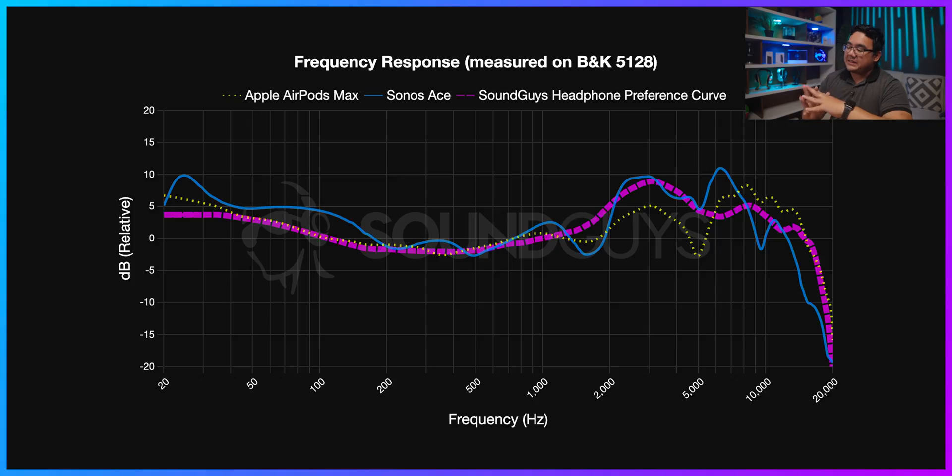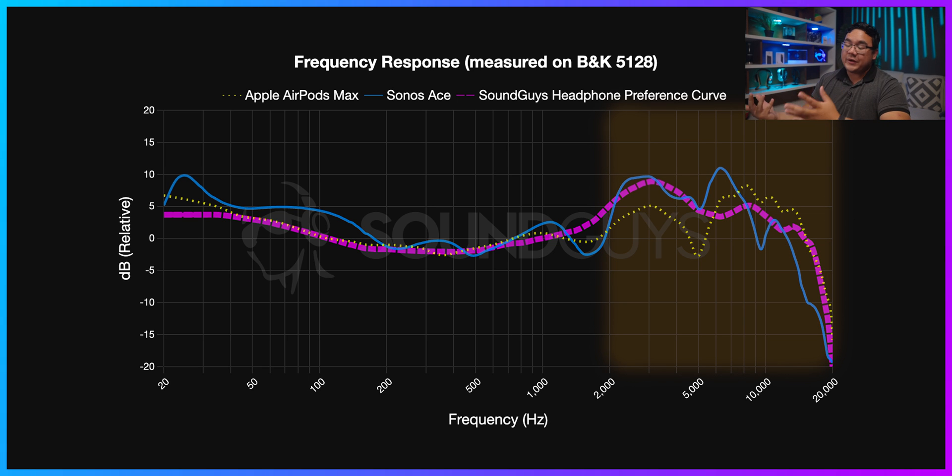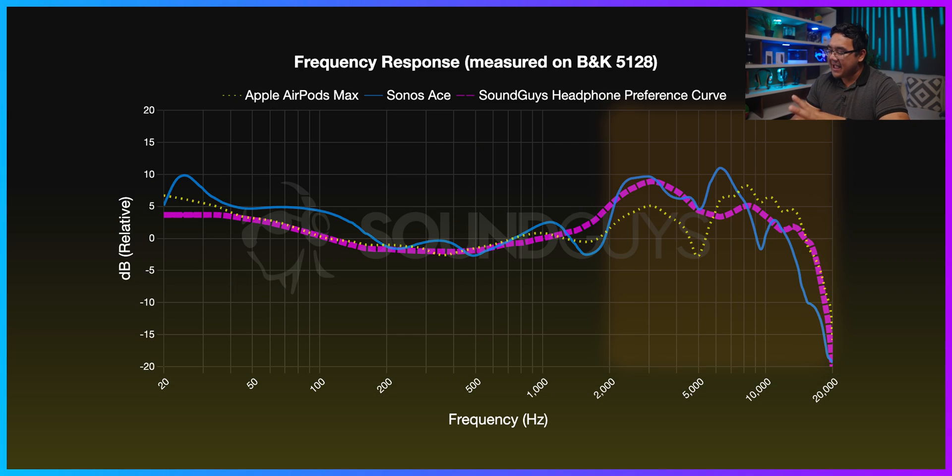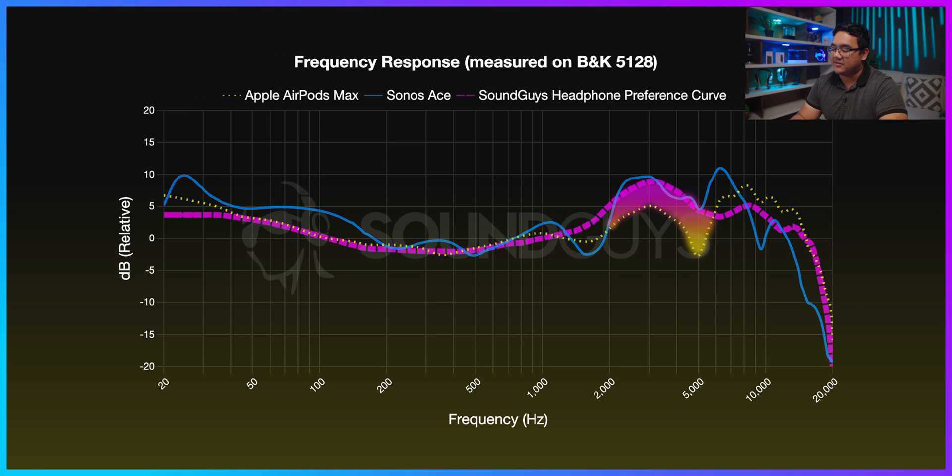Although the Sonos Ace does have more of a de-emphasis in this range than the AirPods Max, in theory this de-emphasis could reduce the detail from sounds like finger snaps and high-octave synths, but it's not going to drastically change your listening experience — basically, don't worry about it. If you keep going to the right to the treble frequencies above 2 kilohertz, this is where things get a little more interesting. The AirPods Max, shown in yellow, has a little bit less treble emphasis than our preference curve, particularly between 2 to 5 kilohertz.